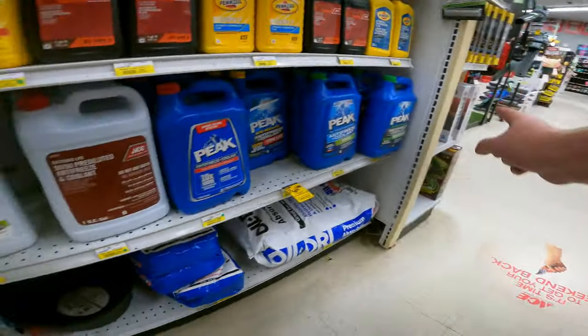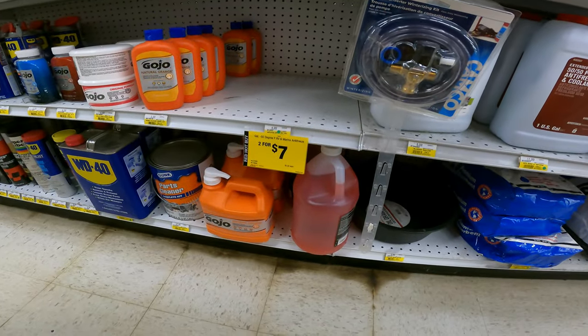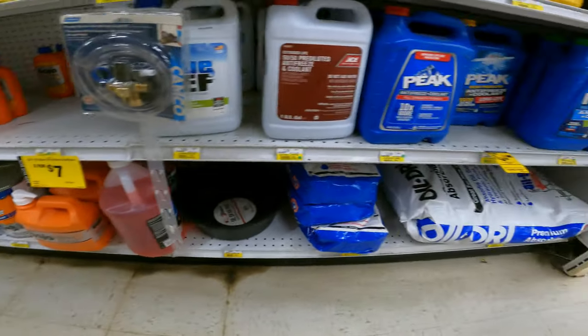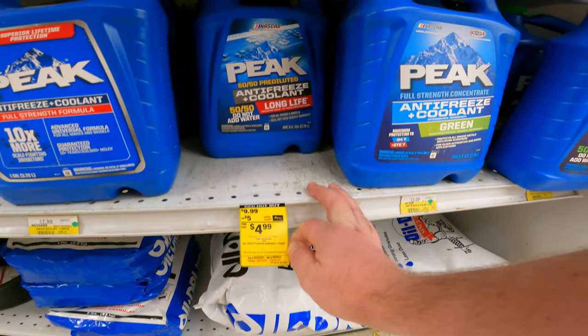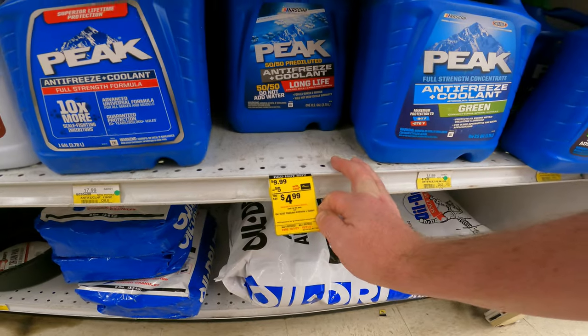They have the marine antifreeze all packed out over there. It's two for seven on the negative 50 degrees RV and marine antifreeze, and we've got five dollars off your Peak 50/50 pre-diluted long life, item 8030501.